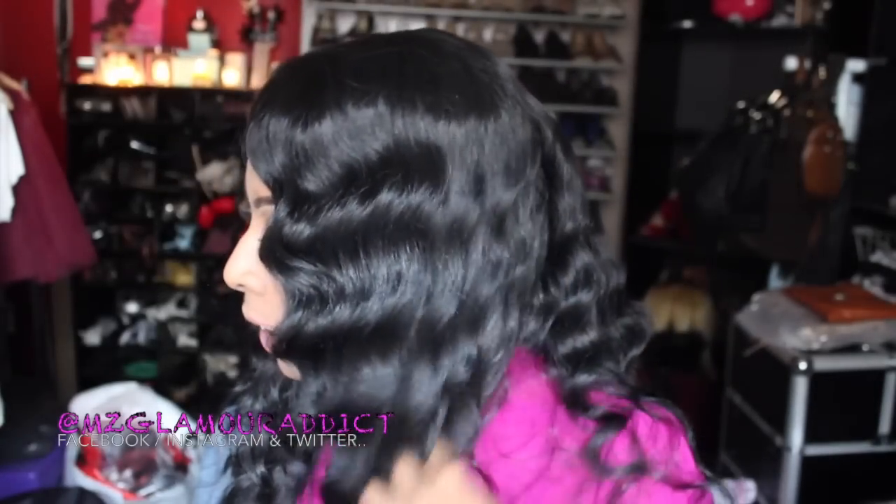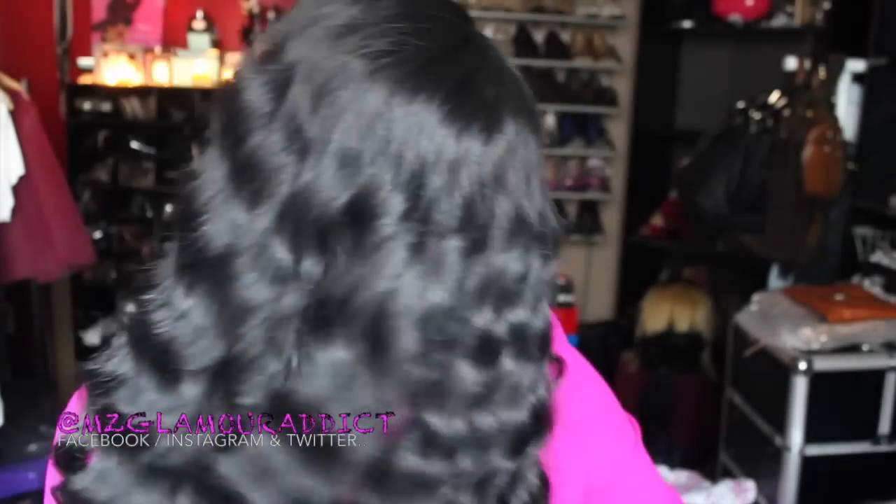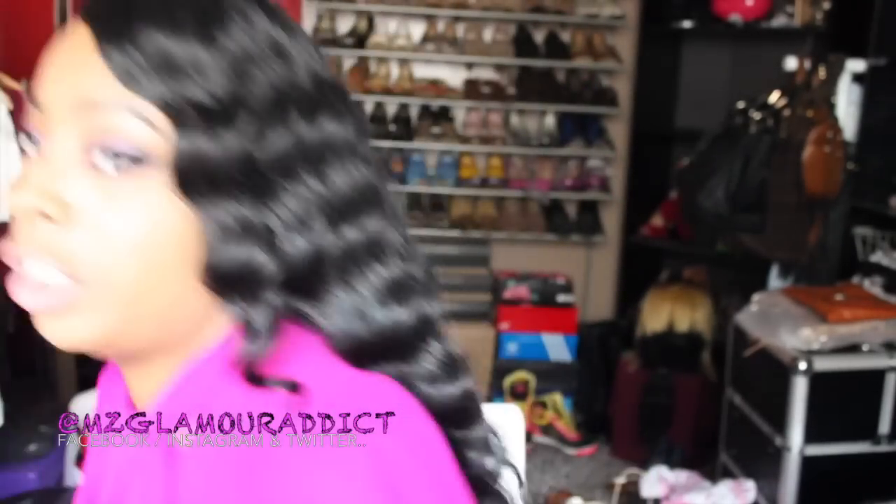I'm gonna stand up so you can get a fair chance to see how long she is. This is the front — she comes all the way down underneath the bust line. This is the side view, this is the other side — oh my gosh, this wig is gorgeous. And this is the back. She is very, very long and absolutely stunning.